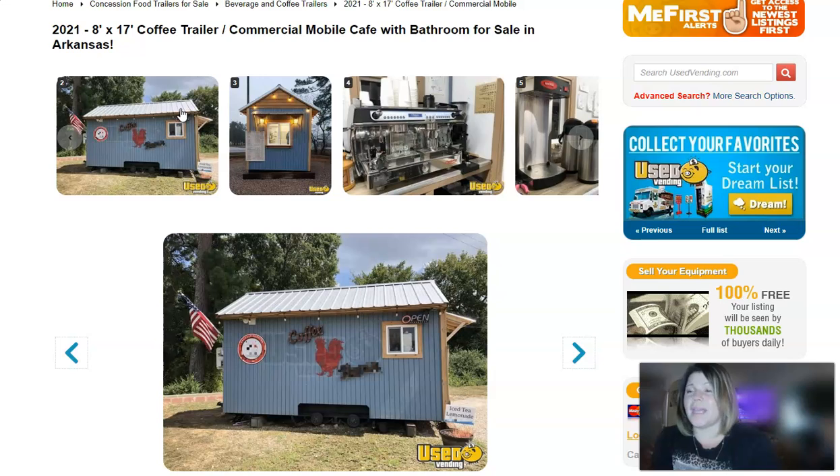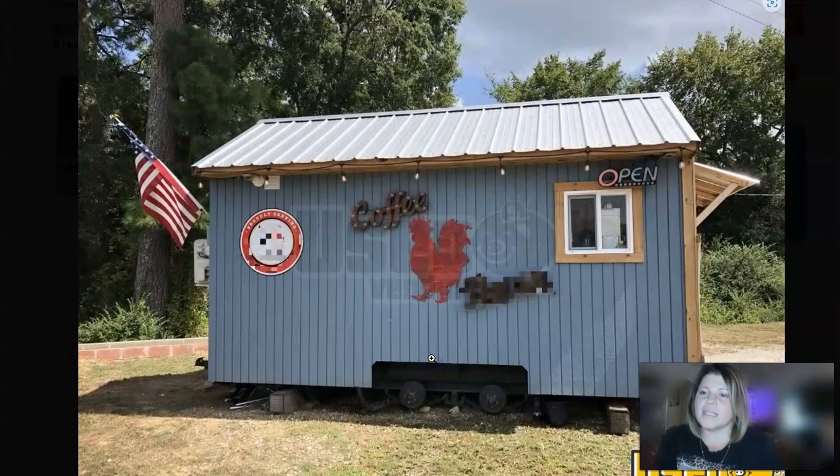We're going to move right along to our third and final item. This is a 2021 8-foot by 17-foot coffee trailer. This one is for sale in Arkansas and has a listed price of $57,200. Again, this one is available for pickup or transport. One of the great things about this particular trailer is the sellers are willing to consider reasonable offers.